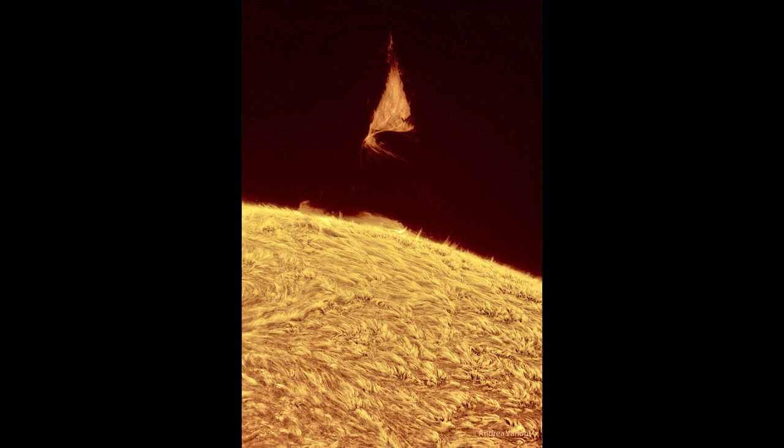This was seen by a number of different instruments, including the Solar Dynamics Observatory, as well as other people who photographed the sun and were able to pick up this prominence. It didn't last very long — only about a day before it finally dissipated, which is what usually happens with a prominence.